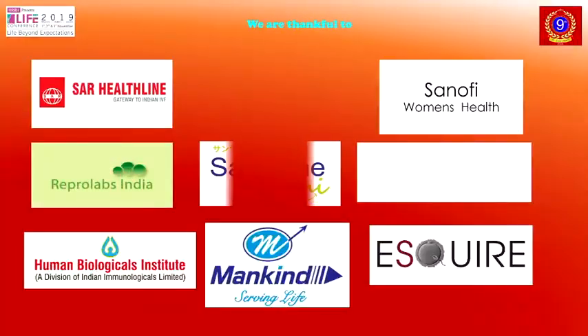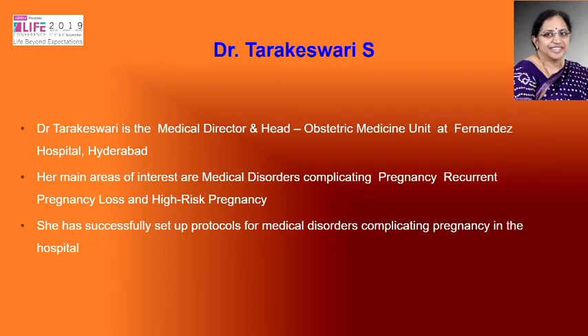Please call up on stage Dr. Tara Keshwari, who will aim to review the benefits of early evaluation of pregnancy and how to invert the pyramid of antenatal care.